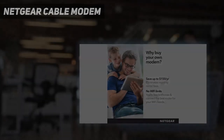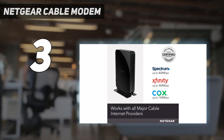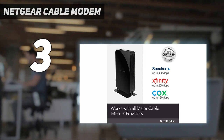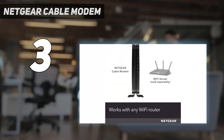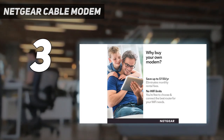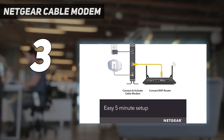At number 3: the Netgear Cable Modem. If you're looking for the best bang for your buck, you should check out the Netgear Cable Modem CM500, which deserves to be a budget pick in our Best Cable Modems guide. This modem is compatible with all major cable internet providers, including Spectrum, Xfinity, and Cox, among others, so compatibility should not be an issue.